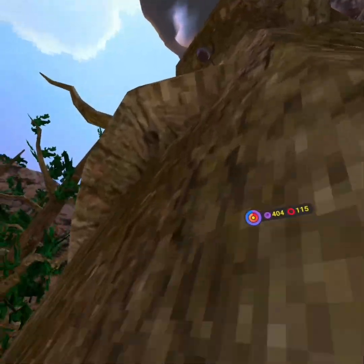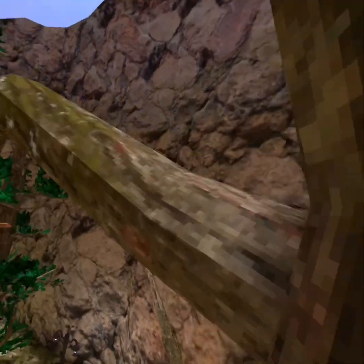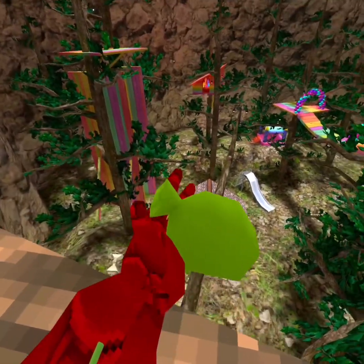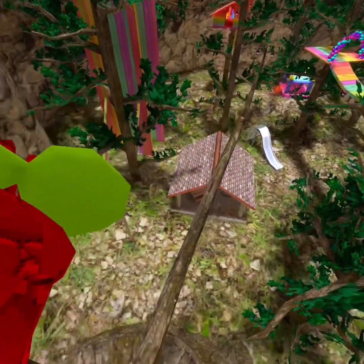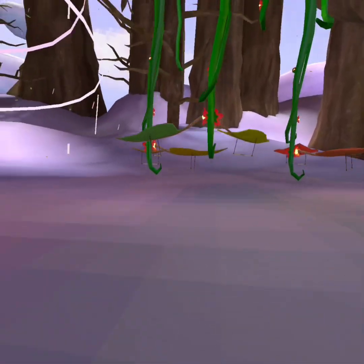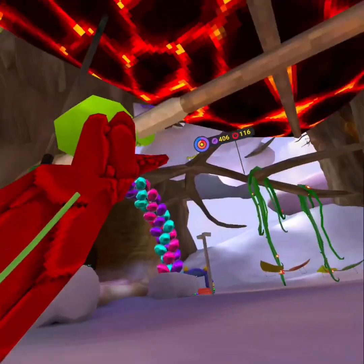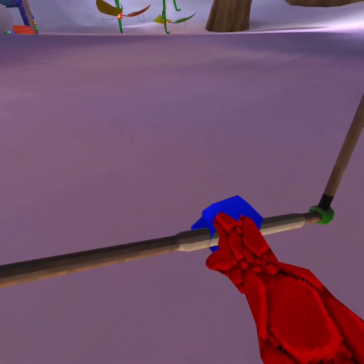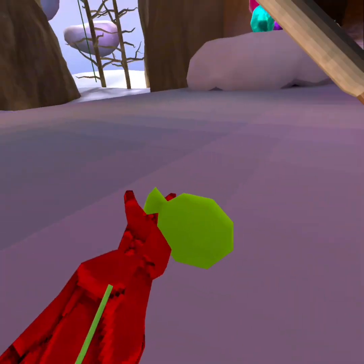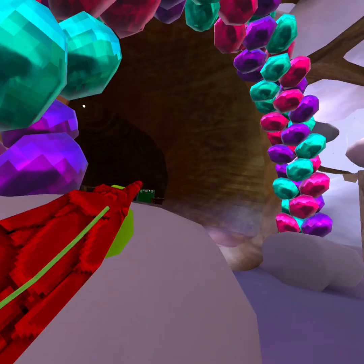Hey guys, today I'm doing things you missed in Gorilla Tag, inspired by Google the Nut who made a video. The first thing, which is actually his first thing that I found out while playing with him, is that a water balloon sticks to your hand. Come over to clouds, grab a water balloon, then grab a glider and try to attach your hand to it. It might take a little bit but it works.